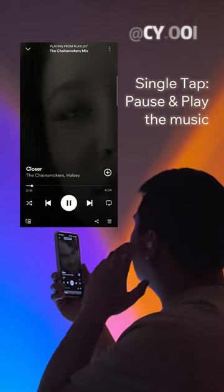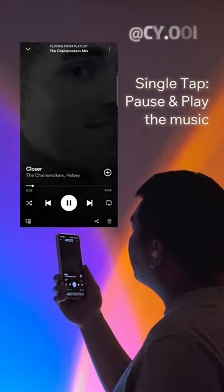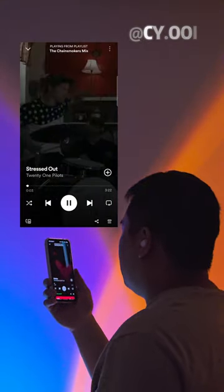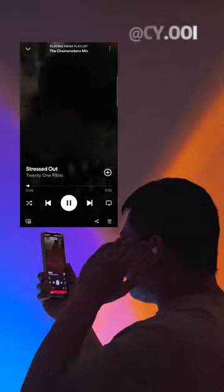Single tap to pause and play the music. Double tap to play the next song.